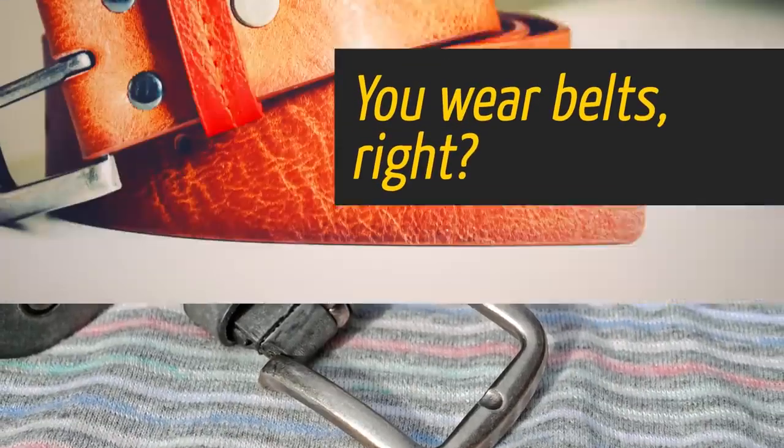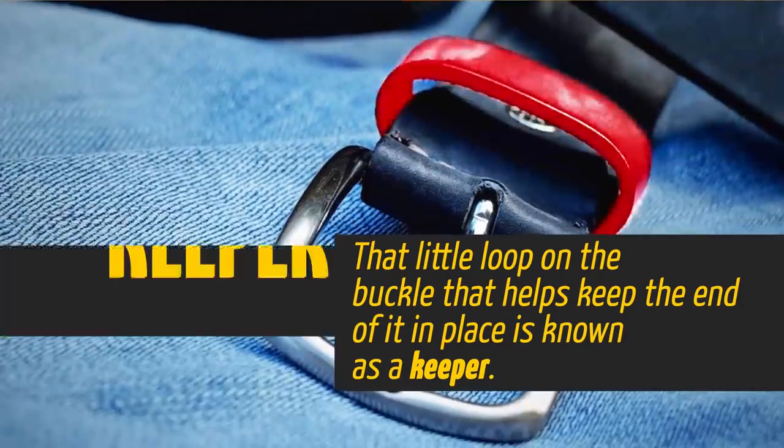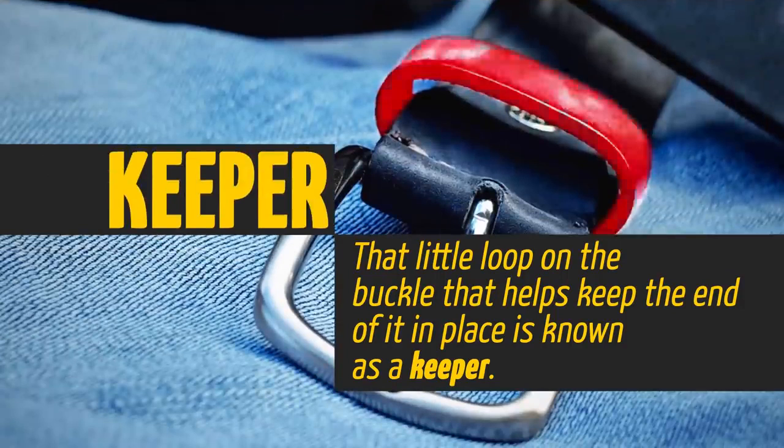You wear belts, right? Well, that little loop on the buckle that helps keep the end of it in place is known as a keeper. It's as simple as that.